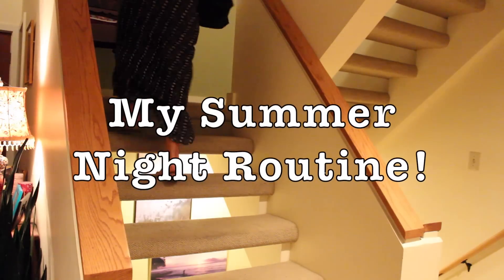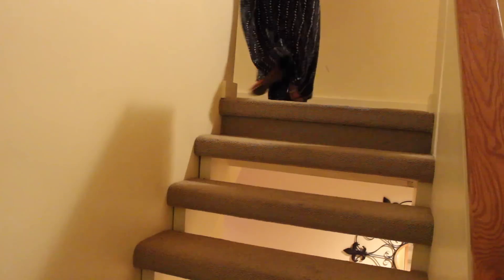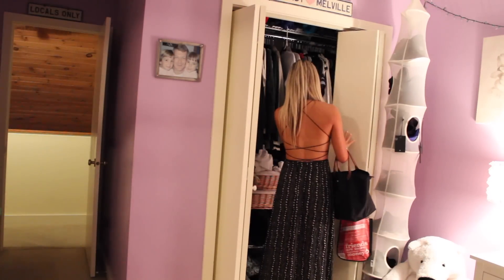Hey everyone, so this is just my typical summer night routine. Right now I'm just getting home and I'm walking up my stairs. I actually was at the track today, so that's why I'm dressed up all fancy. I'm going into my closet to change.